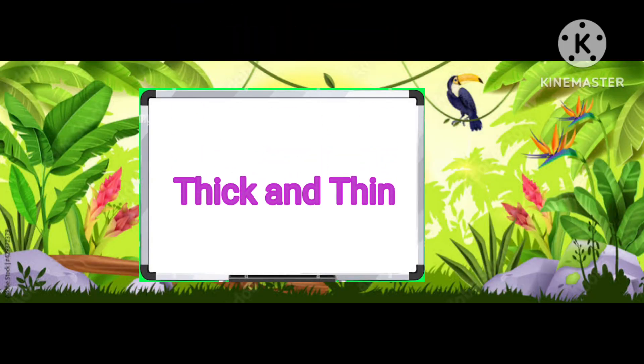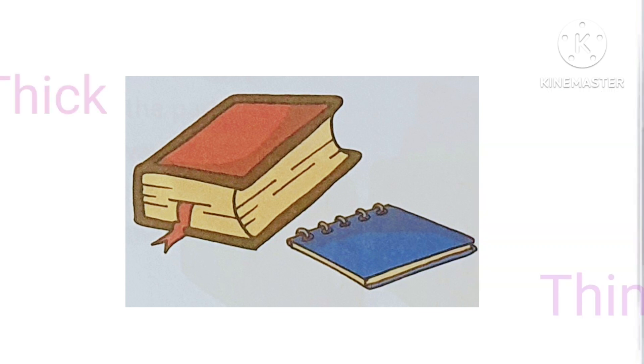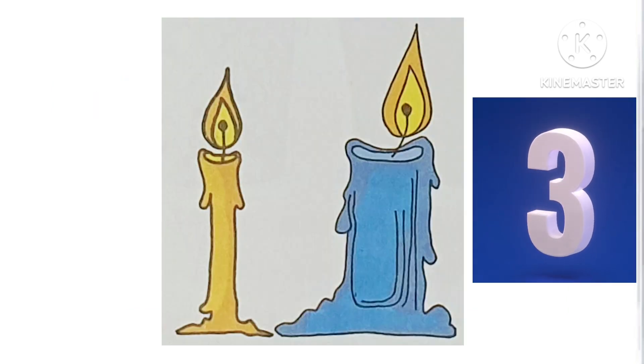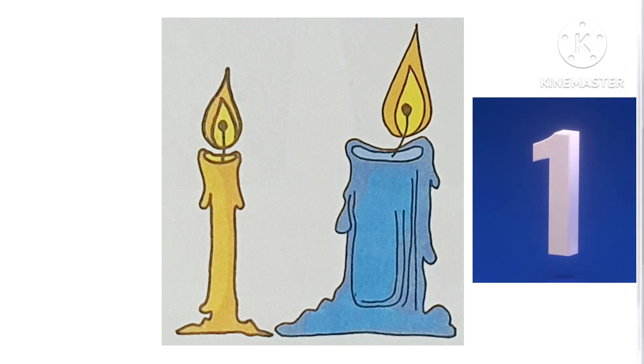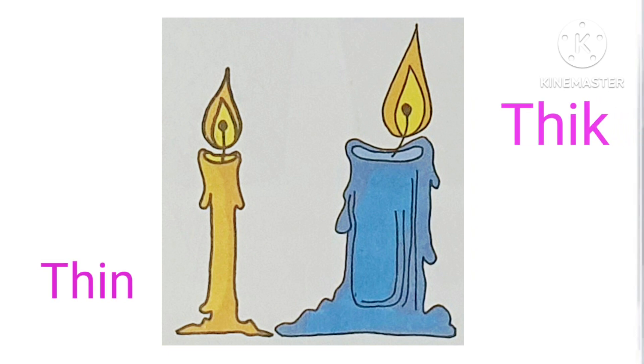Let's give the answer of thick and thin. Red book is thick and blue book is thin. Blue candle is thick and yellow candle is thin.